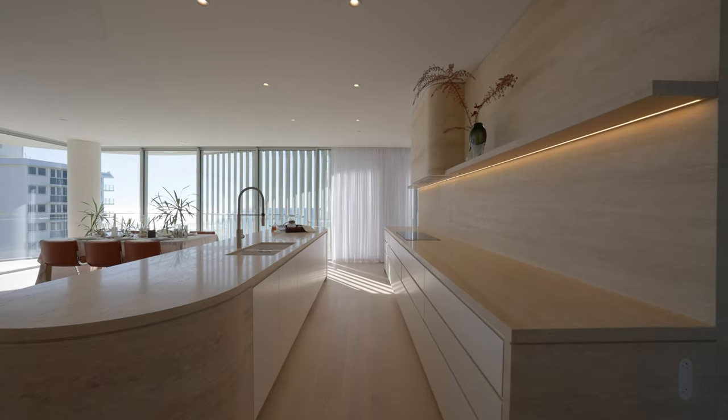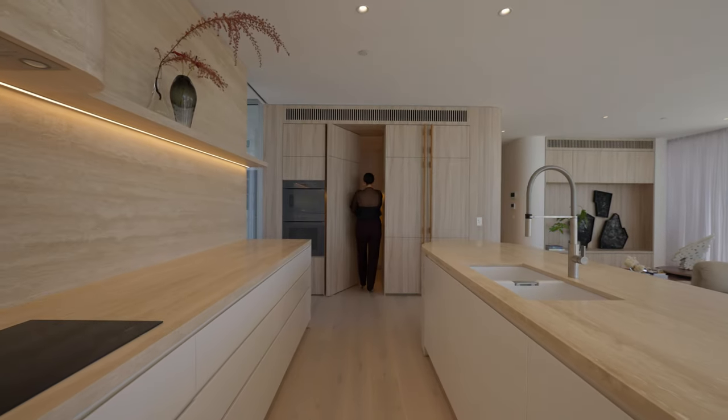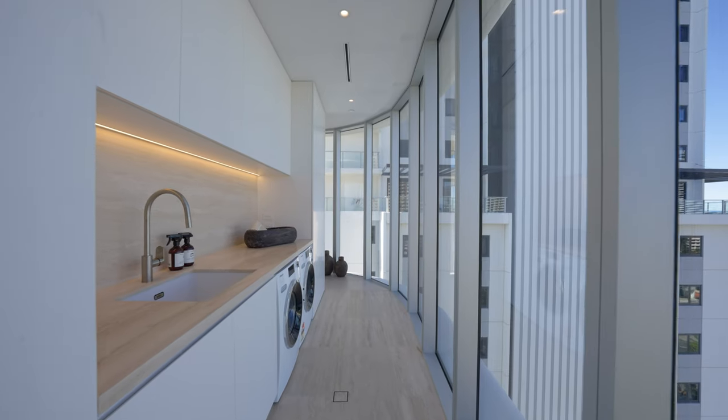A large four and a half metre island bench segues into laundry and butler's pantry spaces, each designed with maximum functionality and storage.